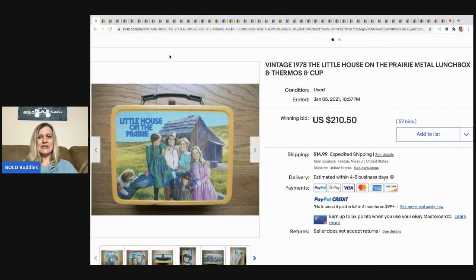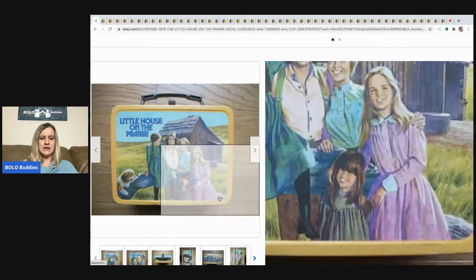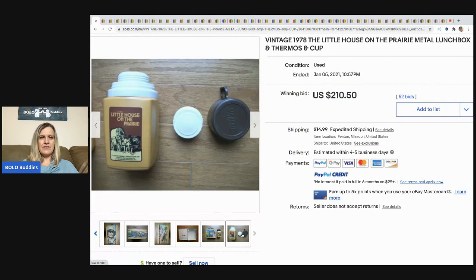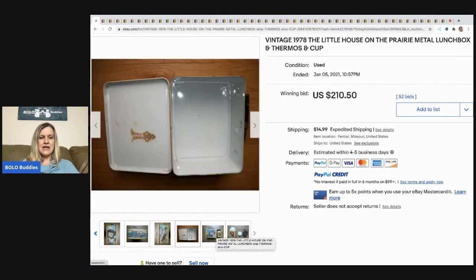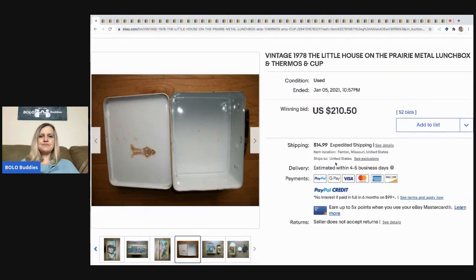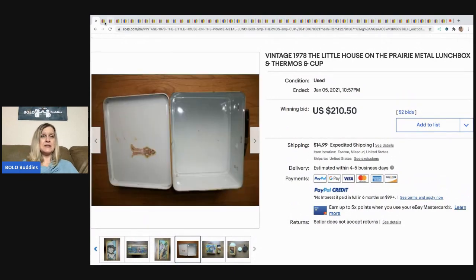The first item is this Little House on the Prairie lunchbox — it's got the thermos. It's got a sticker on the inside, which is funny. This one sold for $210.50 with 52 bids and the buyer paid shipping.